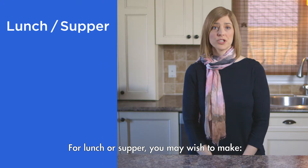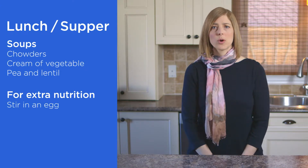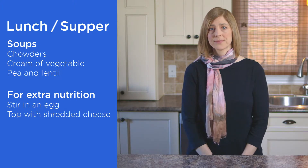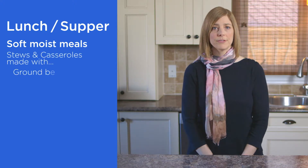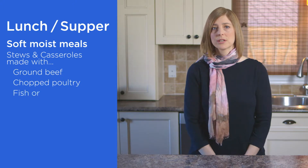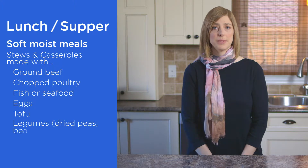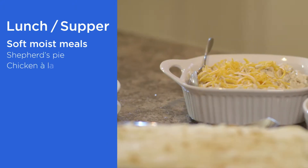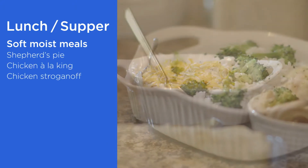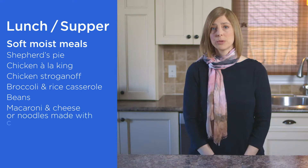For lunch or supper, you may wish to make soups such as chowders, cream of vegetable soup, or pea and lentil soup. For extra nutrition, stir in an egg while heating the soup and top with shredded cheese. Soft, moist meals include stews and casseroles made with ground beef, chopped poultry, fish, seafood, eggs, tofu, or legumes such as dry peas, beans, and lentils. Other meal ideas include shepherd's pie, chicken à la king, chicken stroganoff, broccoli rice casserole, beans, macaroni and cheese, or noodles made with cheese sauce.